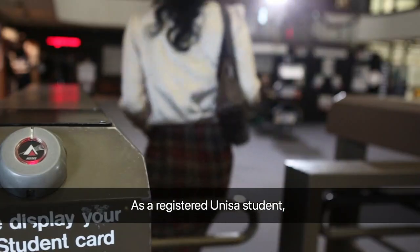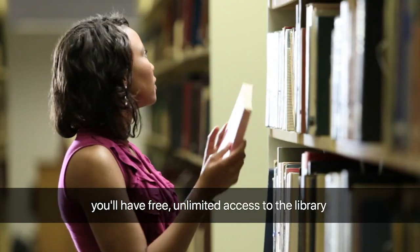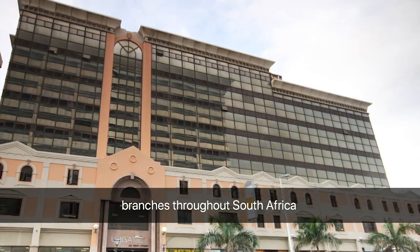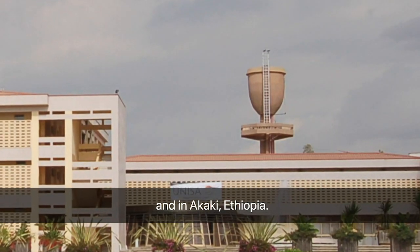As a registered UNISA student, you will have free unlimited access to the library in Muckleneuk, Pretoria, to regional branches throughout South Africa and in Akaki, Ethiopia.